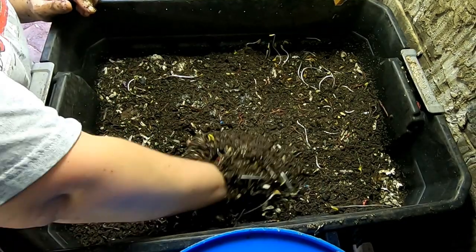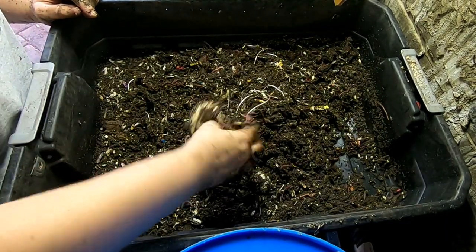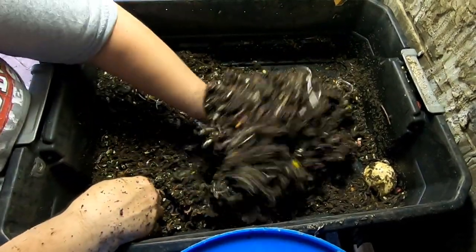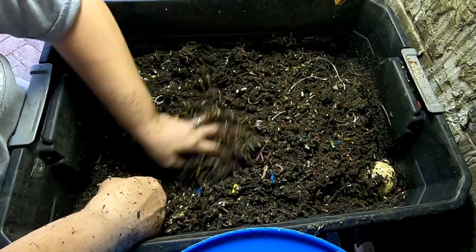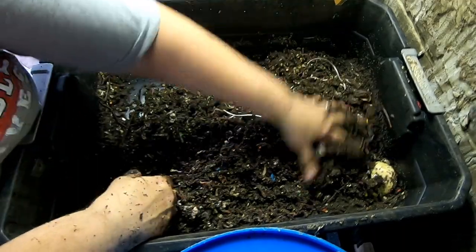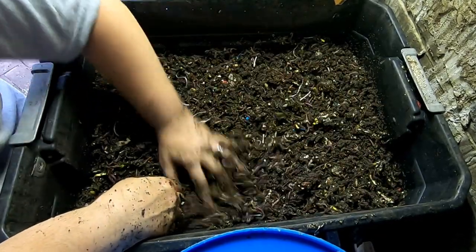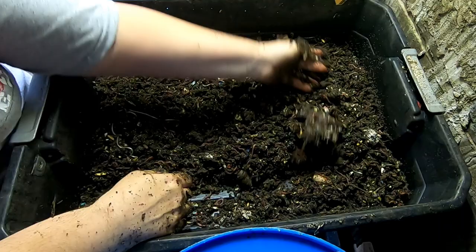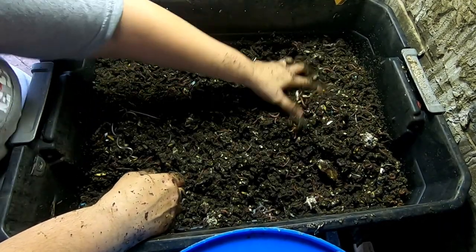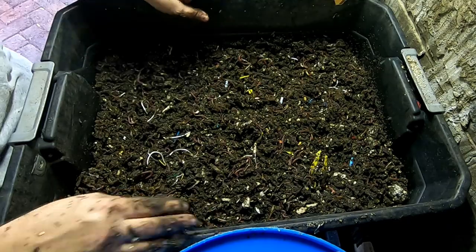Here we are in the next layer down. Much, much more wet, which is typical — you generally do see the bottom layers becoming much wetter since they're not exposed to the air being dried off. I think it's making good progress down here; I don't see any food. It's probably been two or three weeks since we fed down here. The only thing I'm seeing is more unfrozen turnips. Let me move this layer off.